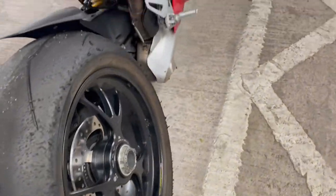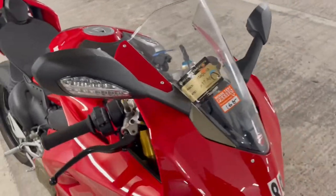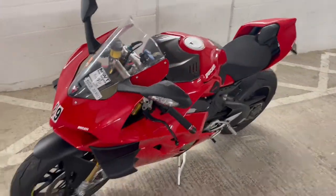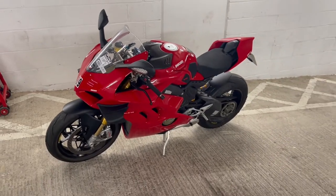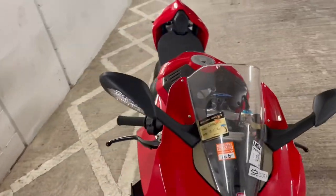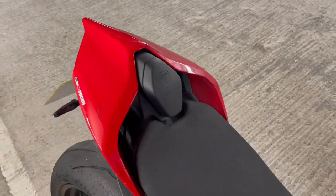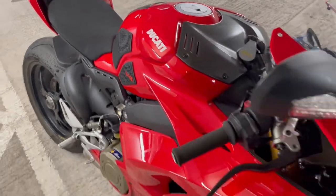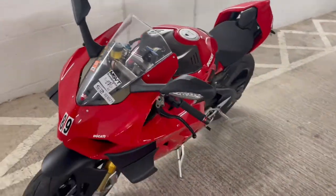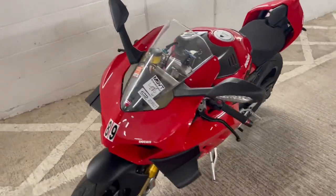You guys let me know in the comments what you think about this bad boy. Would I own one? Absolutely. As my only bike, I'm not too sure — because if it breaks, you know the type of bill you're going to be looking at. But it is an absolutely beautiful bike and there's not too many of them on the roads. Definitely a massive fan of this bad boy.